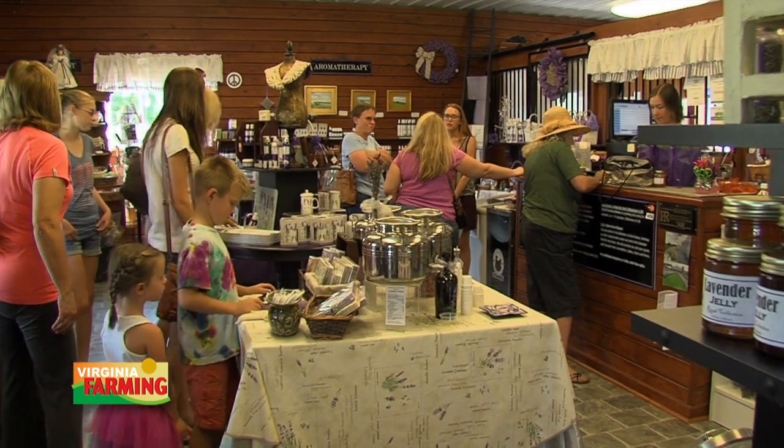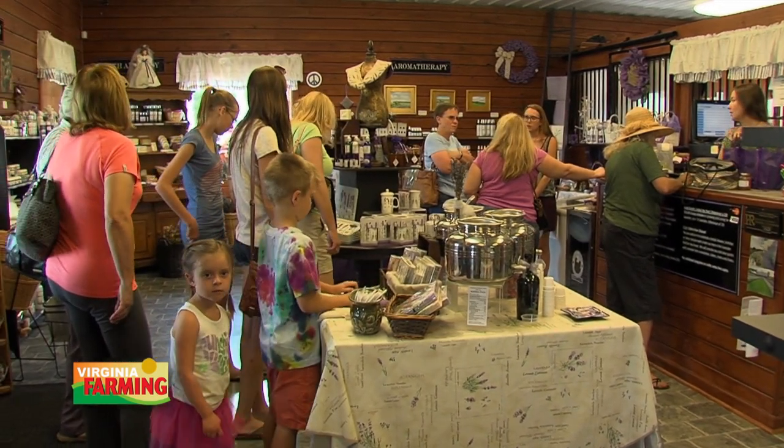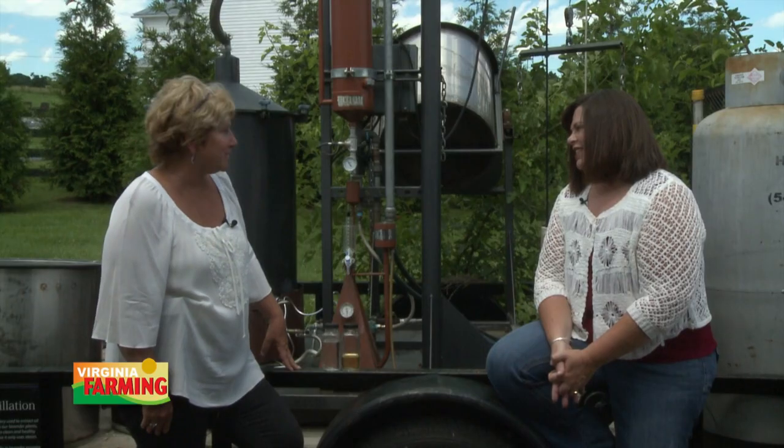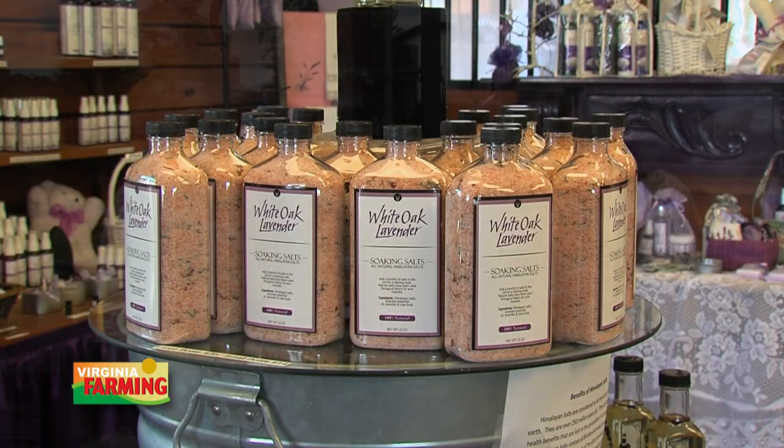Your gift shop here on the farm is loaded full of all kinds of things made with lavender — it's absolutely amazing, and all those are made here. The sky's the limit of all the things you can add lavender to. We make many things right from scratch, buying butters to blend with the lavender essential oils, and sourcing the most organic, natural cosmetic bases we can find.